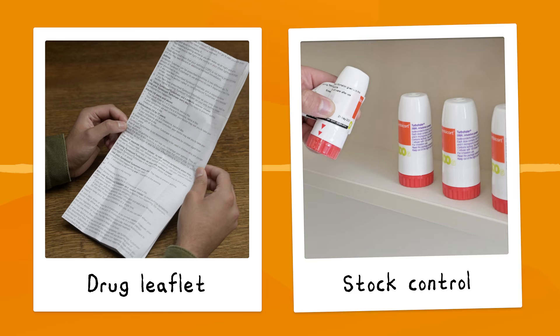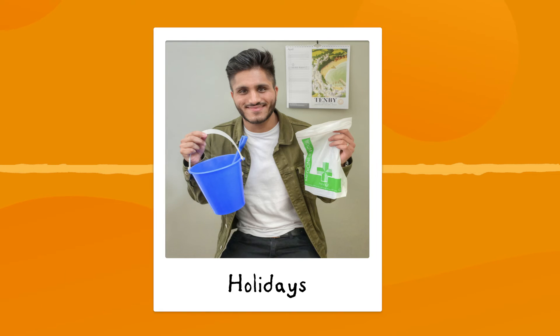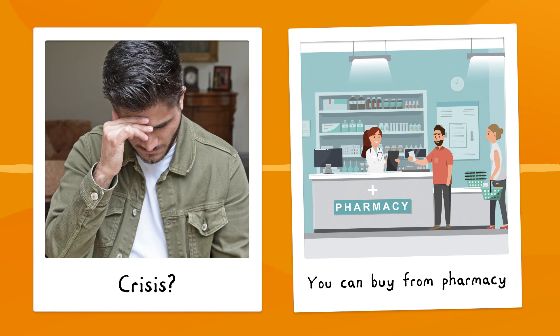Stock control is really important. If you're overstocked, you need to ask yourself whether you're actually taking your medicines. With holidays, you need to plan ahead and make sure you've got enough supplies. Should you have a crisis on the reliever front, you can buy salbutamol from a pharmacy, although you need to take a copy of your prescription.